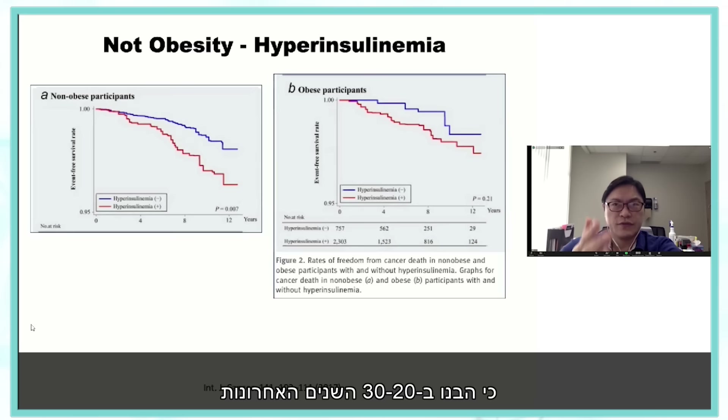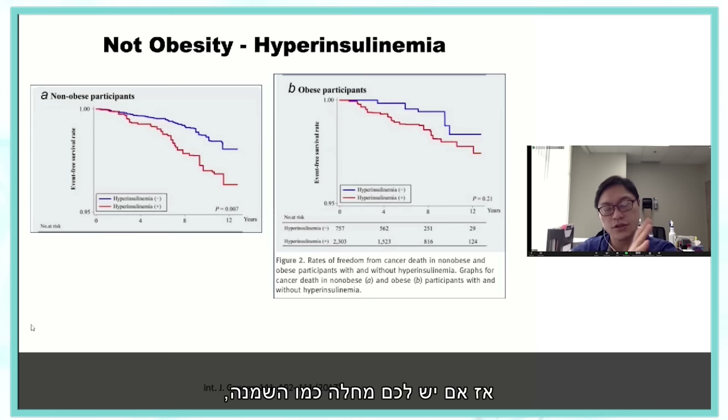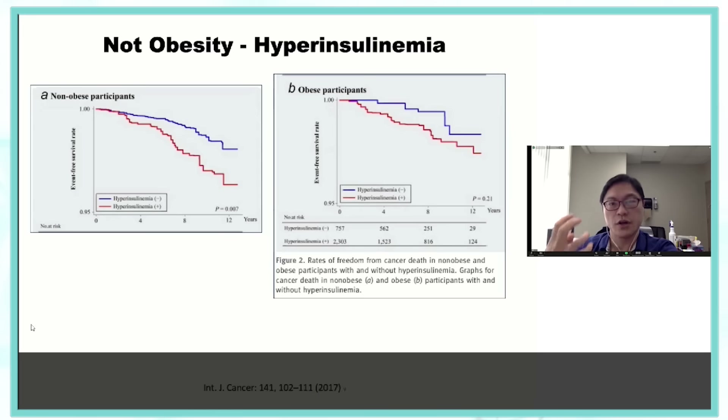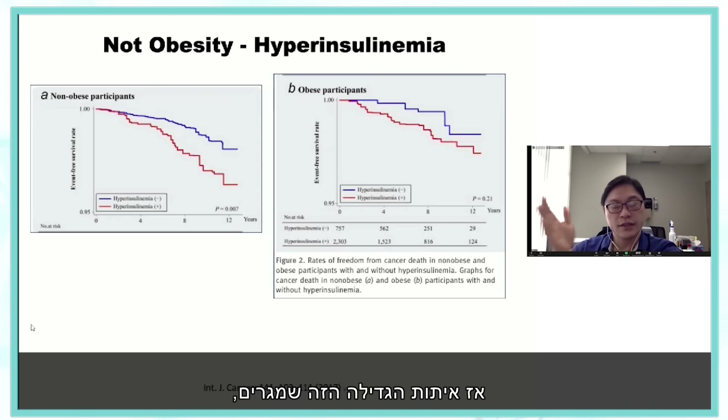Insulin, as we've understood over the last 20 to 30 years, is a very potent growth factor. If you have a disease like obesity with very high insulin levels, it tells cells to grow. Cancer cells that are six to ten times more sensitive to insulin — because they have more receptors — are going to grow. If you give insulin to breast cancer cells, they'll grow. Normal breast cells with few insulin receptors won't respond the same way.